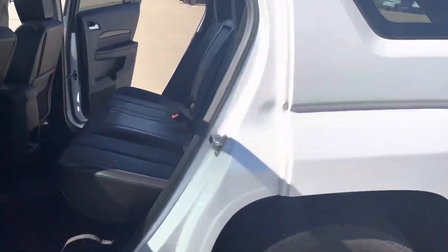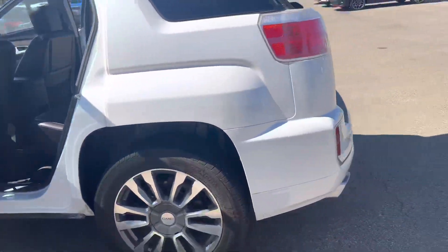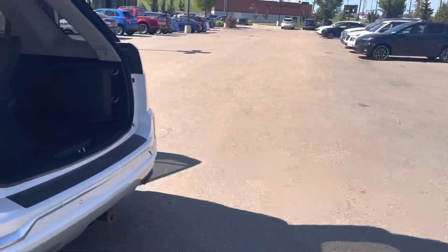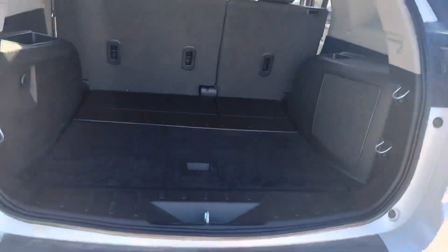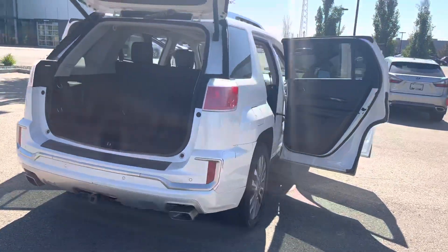Take a look in the back — lots of legroom, very spacious back here. You get a huge cargo space; it goes pretty deep in and it's fairly wide. Let me know what you think, Rachel.